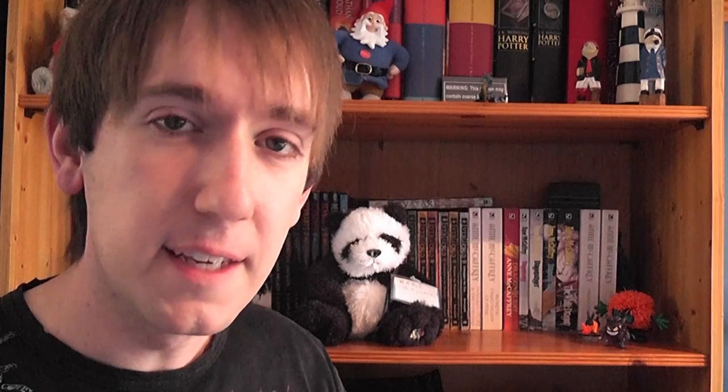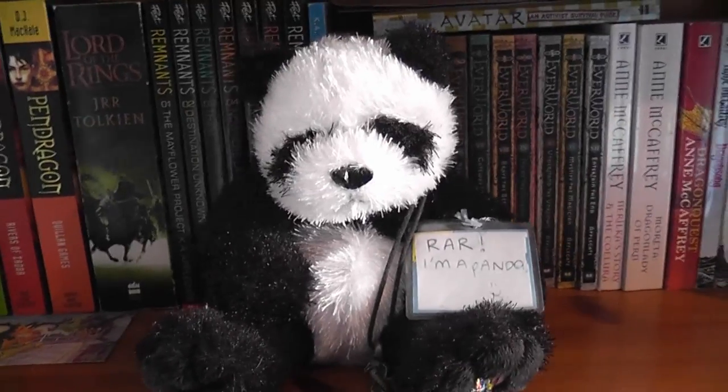The first bunch of books you see along here are part of the Dragon Riders of Pern series by Anne McCaffrey — I think it's still going but I haven't read more in a very long time. Then we have this gigantic panda who is wearing my pendant, and he is quite clear that he is in fact a panda and he is very happy about it.